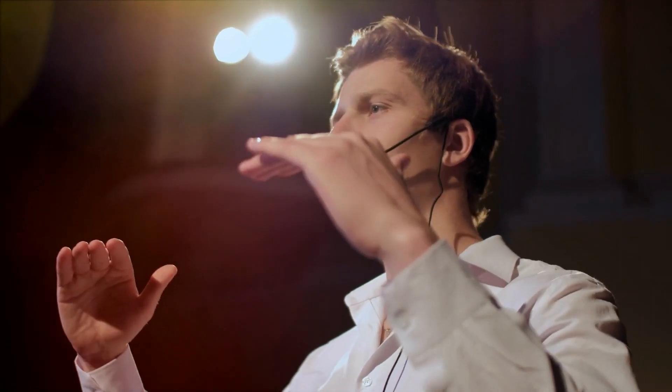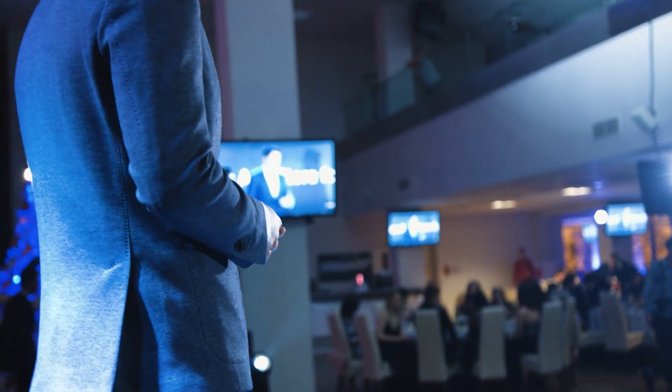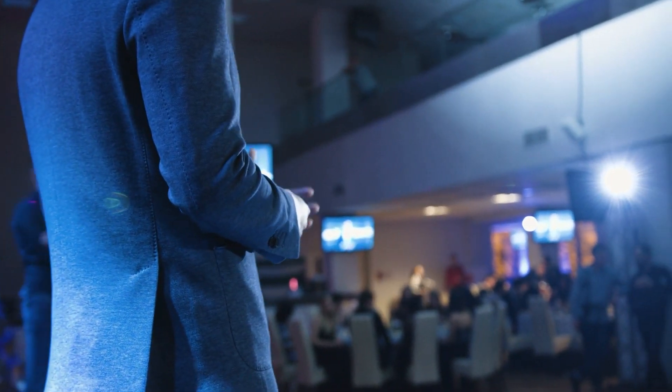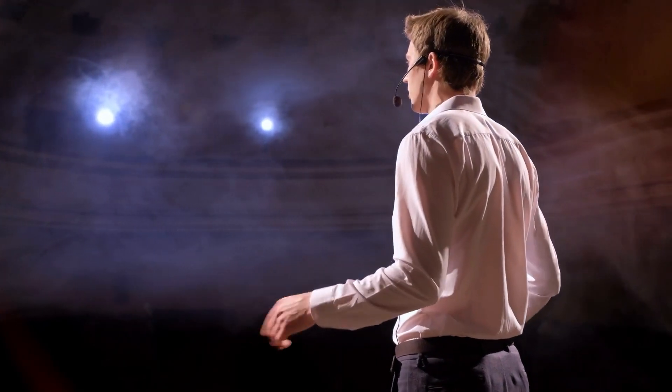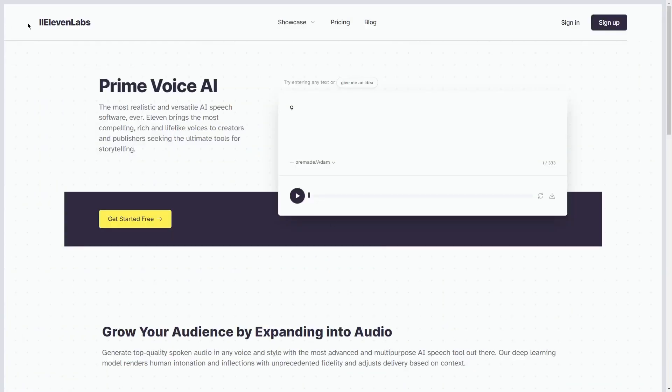The best part is that you have full control over the tone, speed, and other parameters of your voiceover. This means you can customize your voiceover to match the style of your content and make it sound like a real human is speaking — and this is perfect for our money-making method today.